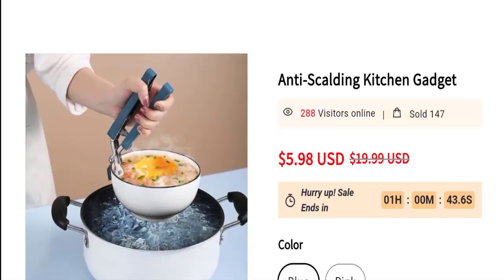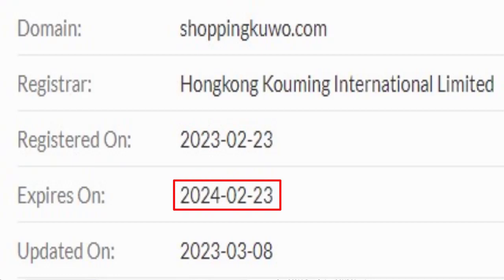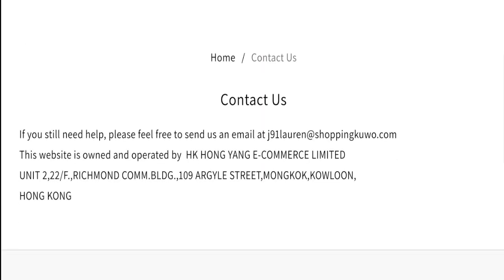This site is protected through HTTPS protocol and SSL integration to keep the details and transactions safe. Now talking about domain information — the domain name was created on 23rd February 2023 and will expire on 23rd February 2024, so this is a very new site only a few days old.